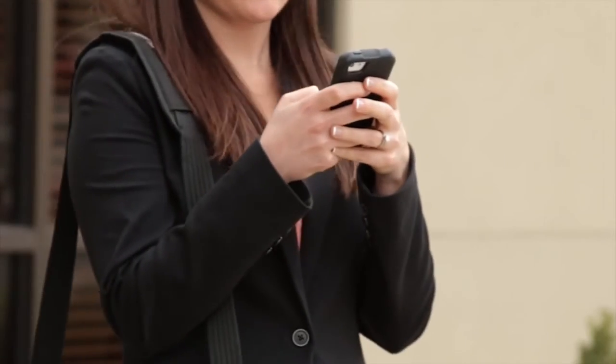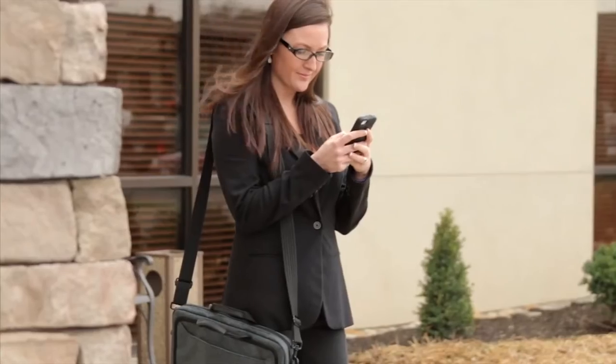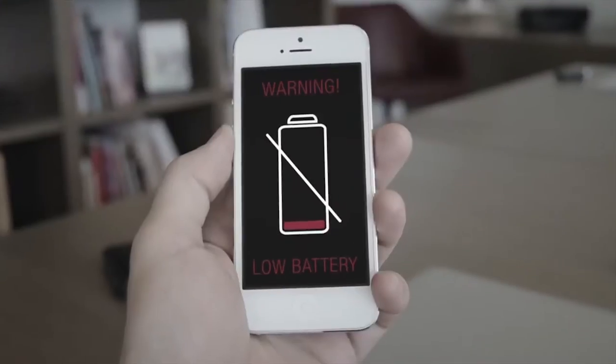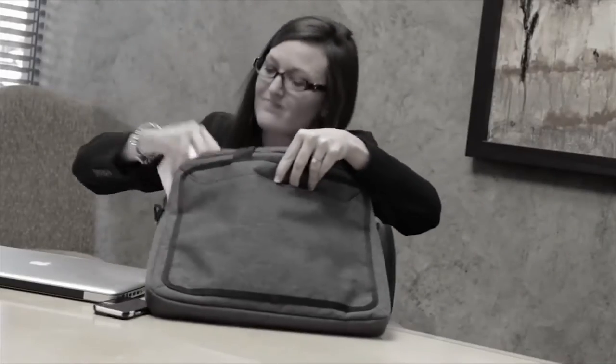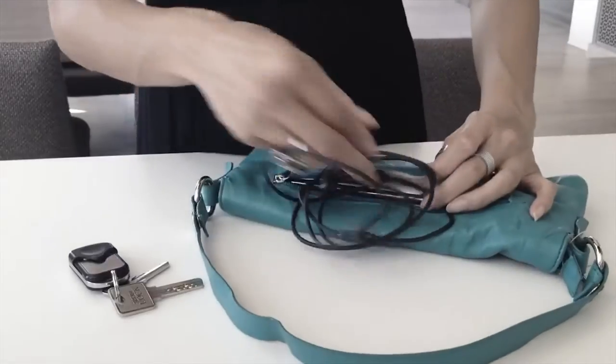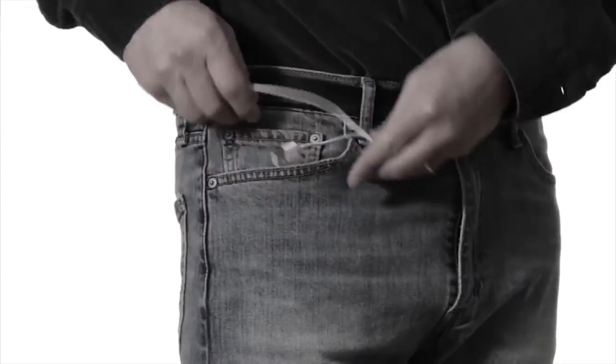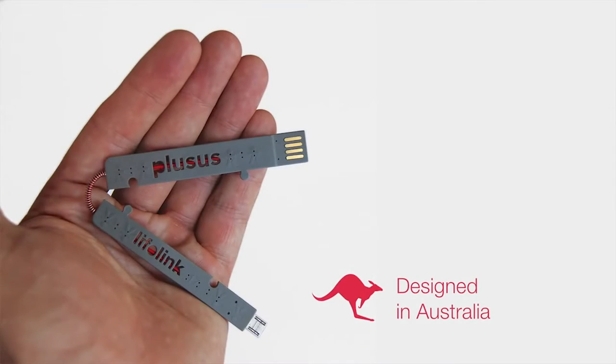We depend on our smartphones more and more every day to conduct business, to connect and share, to listen to our favorite music, and to watch our favorite videos. So how come we never seem to have a charging cable when we need one? Maybe it's because our phones are portable, but our long and bulky charging cables are not. Well, now there's a new class of charging cable.